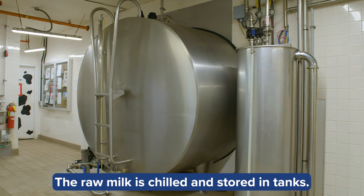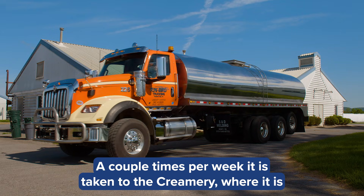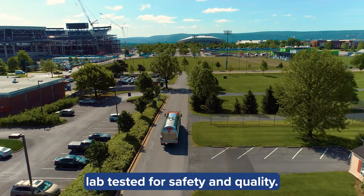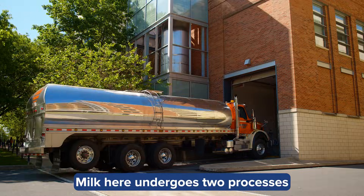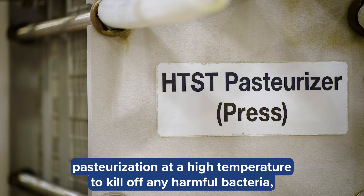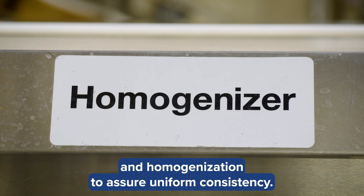The raw milk is chilled and stored in tanks. A couple times per week, it is taken to the creamery, where it is lab-tested for safety and quality. Milk here undergoes two processes: pasteurization at a high temperature to kill off any harmful bacteria, and homogenization to assure uniform consistency.